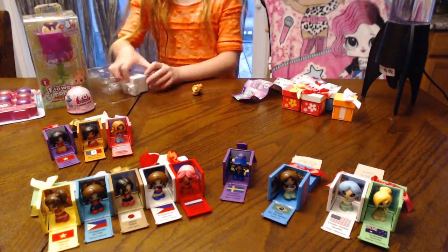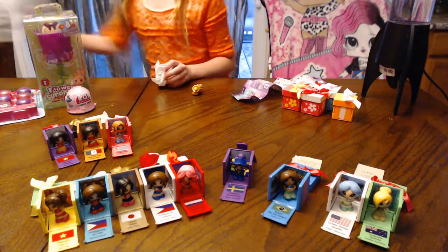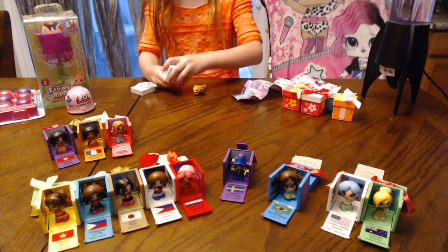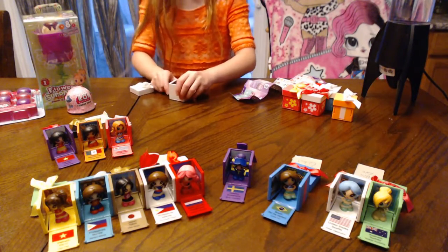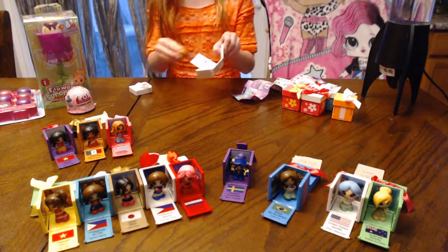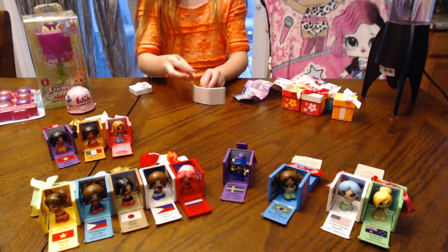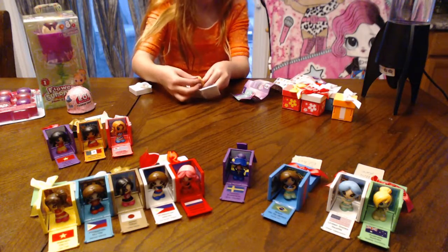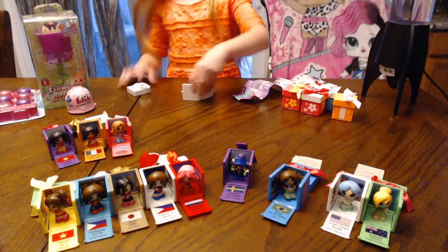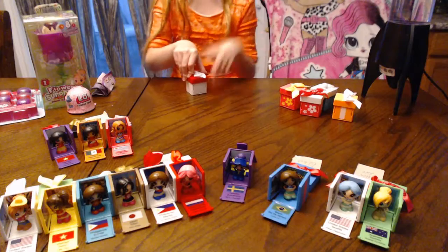The next one is the cowgirl. Let's get that out of here. She is from the United States, and her name is Brandy Boots. She is a cowgirl because there's a cowgirl hat. Sometimes they fall off for a sec. So we can open them up.